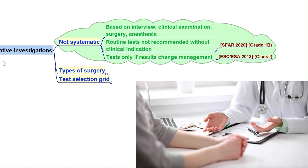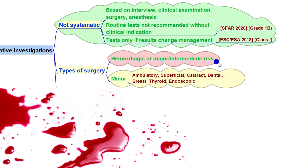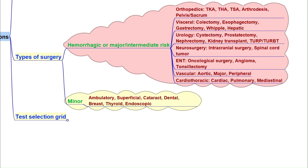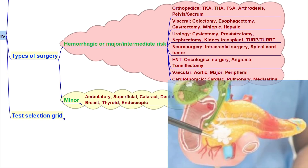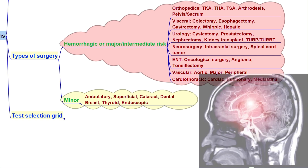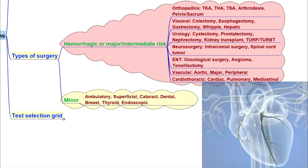Let's classify surgeries. High risk or major risk hemorrhagic surgeries are procedures where bleeding is significant or complications are more likely. Examples include orthopedic surgery such as hip or knee replacement, visceral surgeries like colectomy and gastrectomy, urological surgery such as cystectomy and prostatectomy, neurosurgical operations like intracranial tumor removal, vascular surgery including major aortic procedures, and cardiothoracic surgeries.